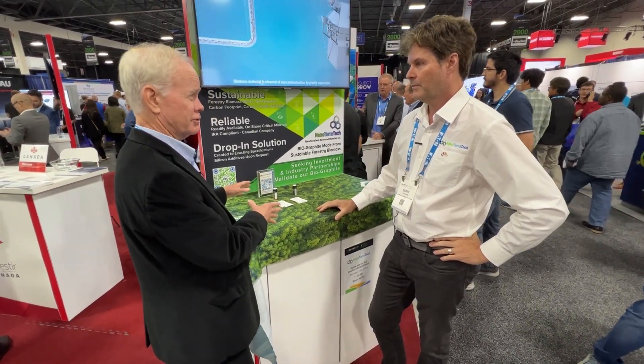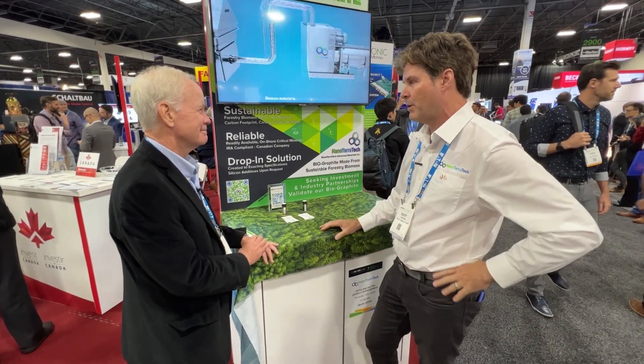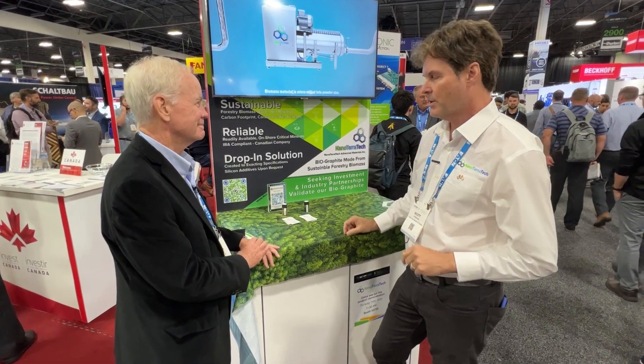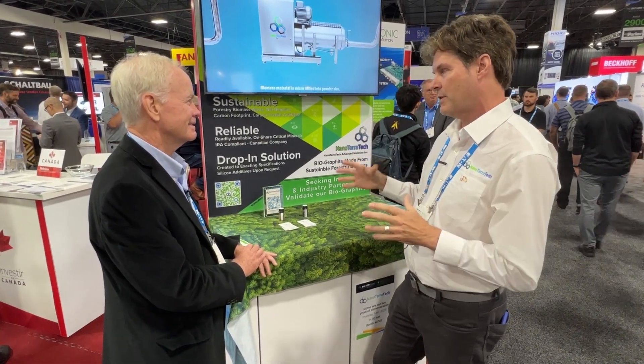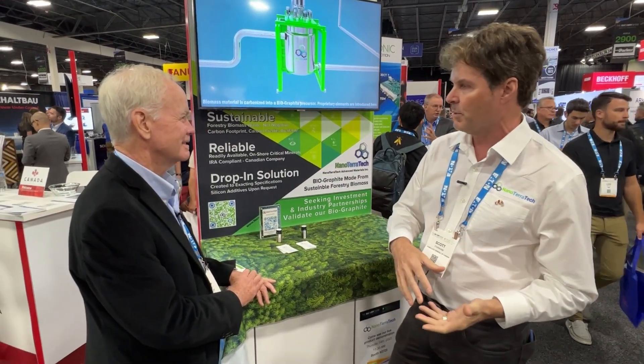But you could take this technology to any place that's got the wood waste. Yeah, absolutely, we could scale it. Southeast United States has a lot of battery plants; the Michigan area has a lot of trees and battery plants. Our goal is to expand — prove it out with industry partners, and then expand where that feedstock is and the offtake from the batteries are.